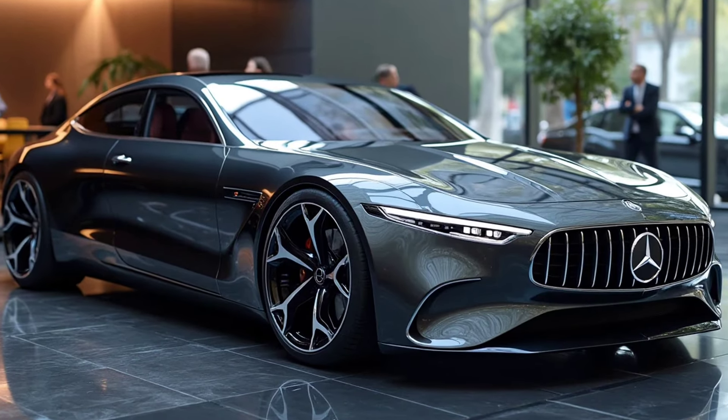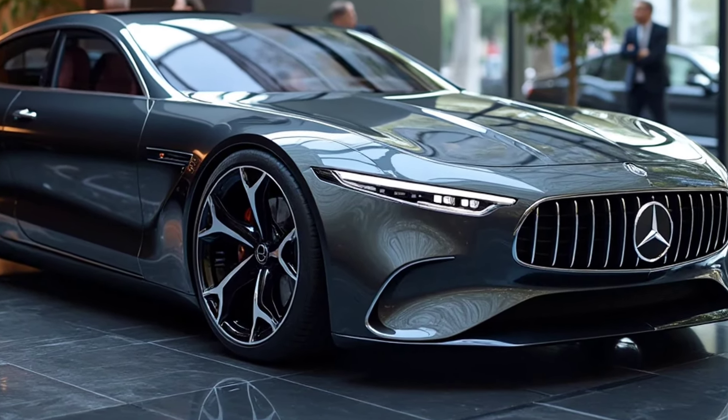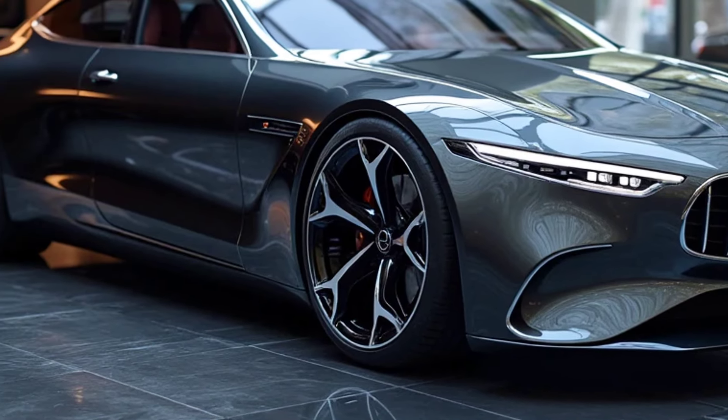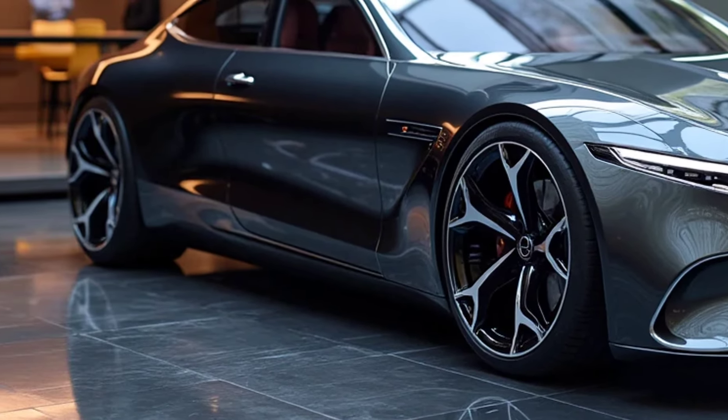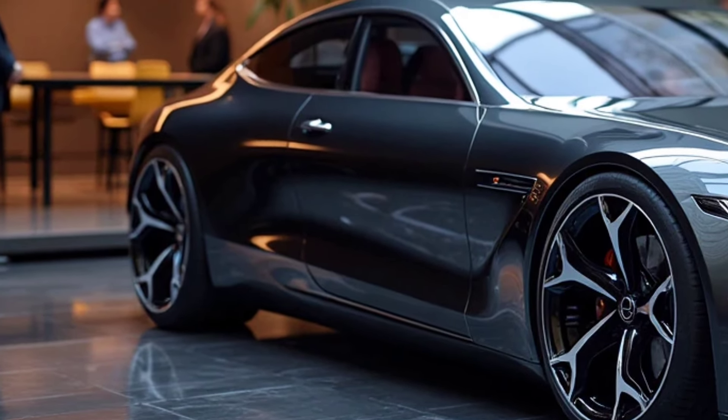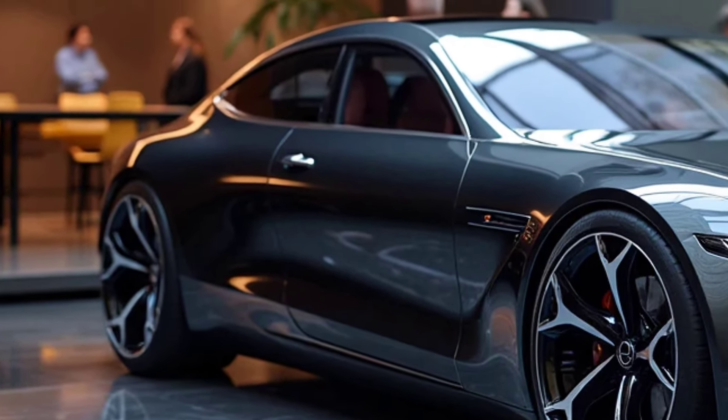Safety features remain a top priority for Mercedes-Benz, and this model is equipped with state-of-the-art technologies such as semi-autonomous driving assistance, 360-degree sensors, and intelligent collision detection. These features ensure that drivers feel safer and more confident in various driving conditions.